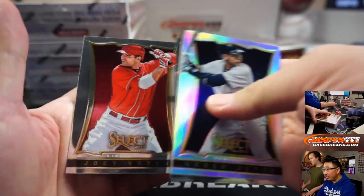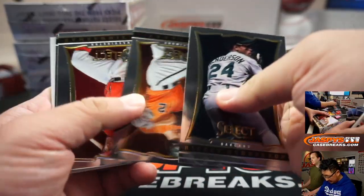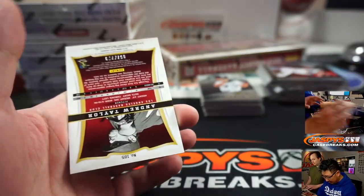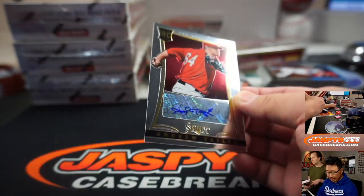We've got Derek Jeter. And we've got Andrew Taylor — rookie autograph for the Angels.